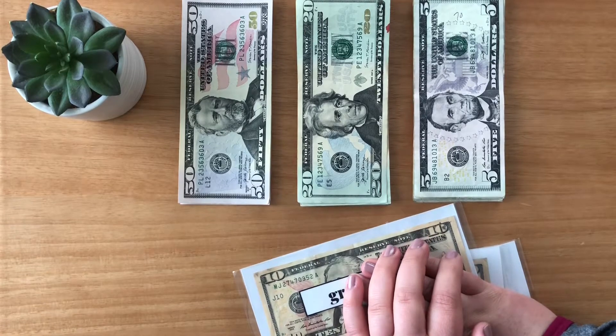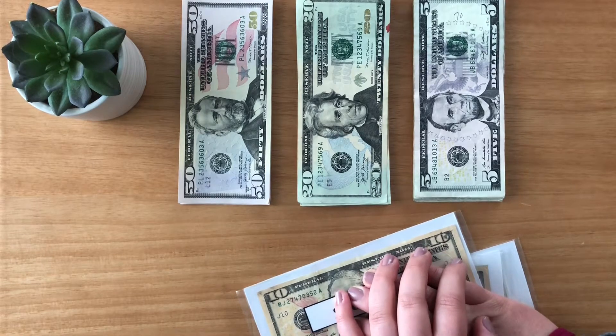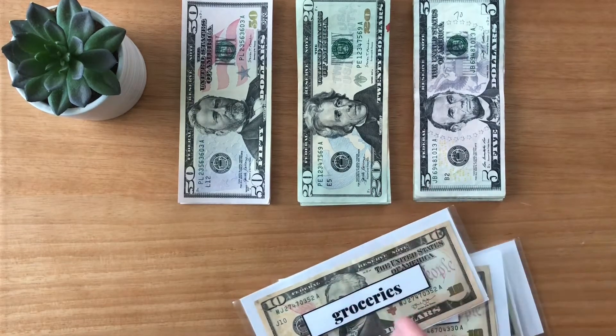Hey guys, and welcome back to my channel. My name is Kelly. Today we will be stuffing the second paycheck of February. Let me just say, I am tired today, so let's just do this.